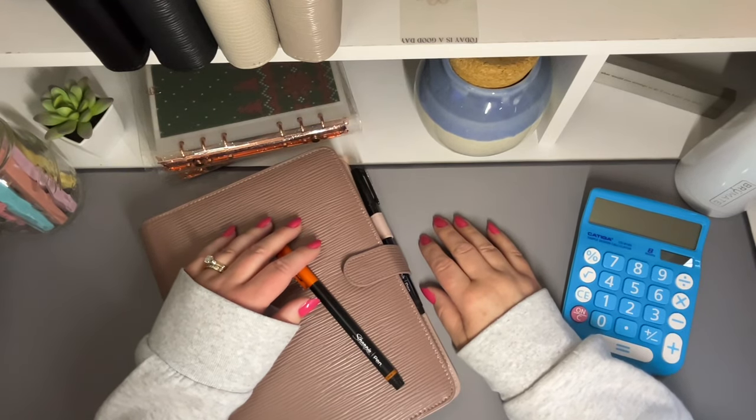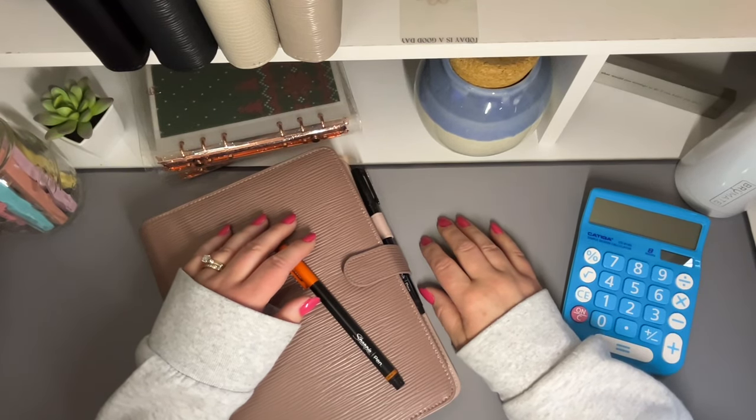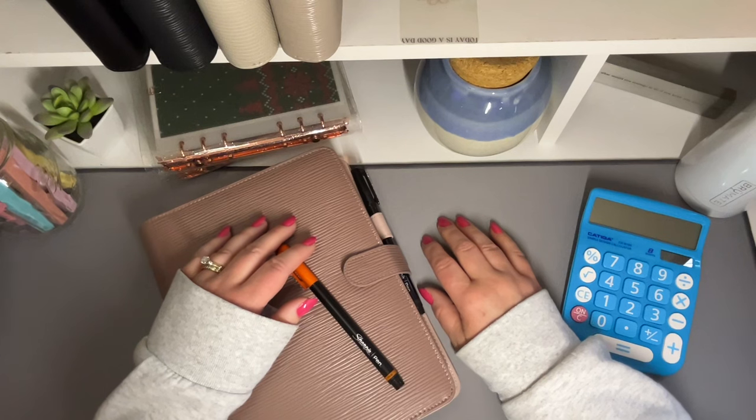Hey everybody, my name is Sarah and I'm a budgeting mom of girls. On this channel, we use a zero-based budgeting method, cash stuffing, and savings challenges to get our family out of debt and achieve financial freedom. If this is something that interests you, I would love for you to join us on our journey.